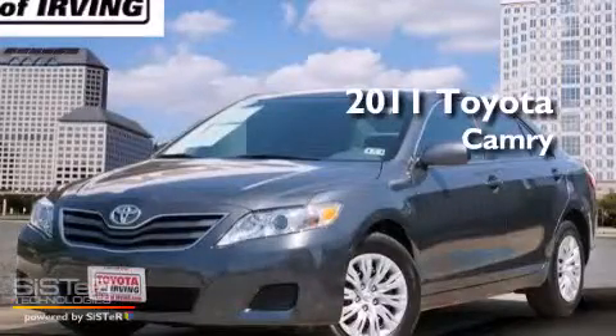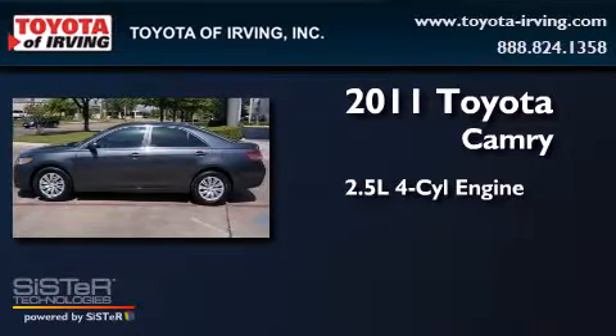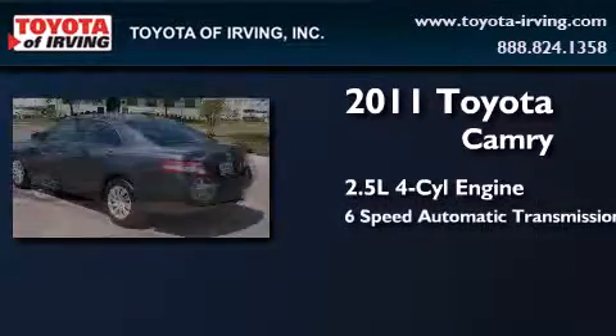This is a 2011 Toyota Camry. It has a 2.5 liter 4-cylinder engine and a 6-speed automatic transmission.